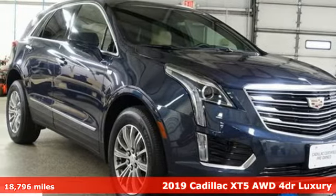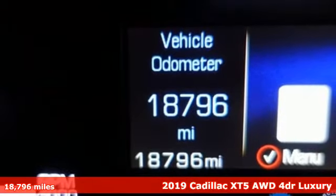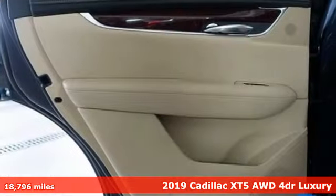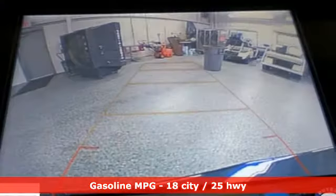It's a 2019 Cadillac XT5. Designed with your agenda in mind, this XT5 helps you get ahead while pampering you like it's your day off. You'll look forward to every drive with features like these.